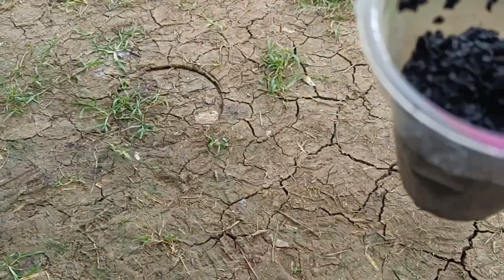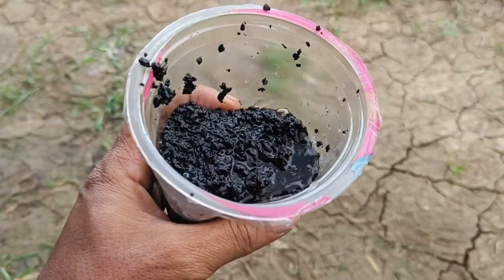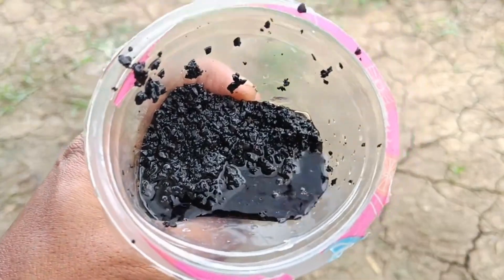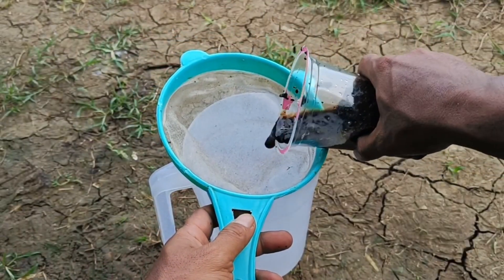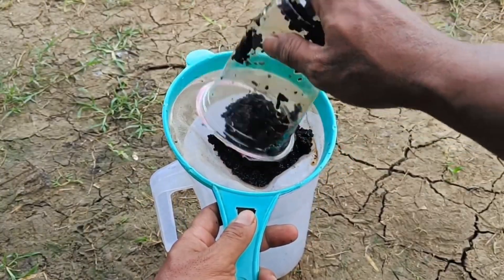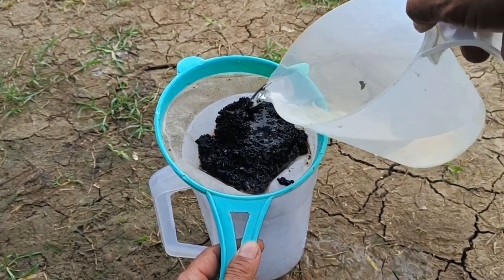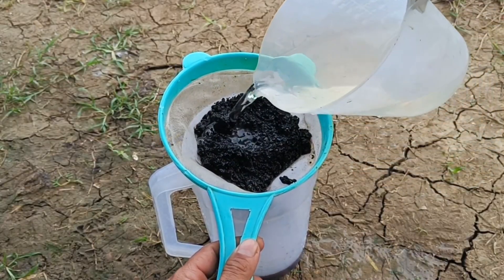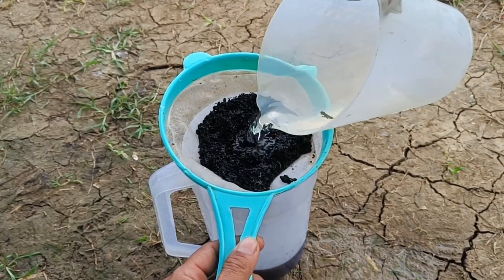To make liquid organic fertilizer (POC) from coffee grounds, simply soak the grounds in water — about five tablespoons of coffee grounds per one liter of water — and let it sit overnight or for 12 hours. Then strain to create a nutrient solution ready to be sprayed or watered on plants, promoting better growth due to its nitrogen content. Materials needed: used coffee grounds, water, a bucket or container, strainer or fine sieve, and an optional spray bottle.